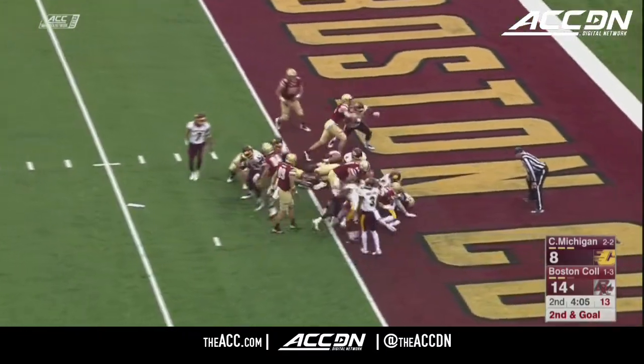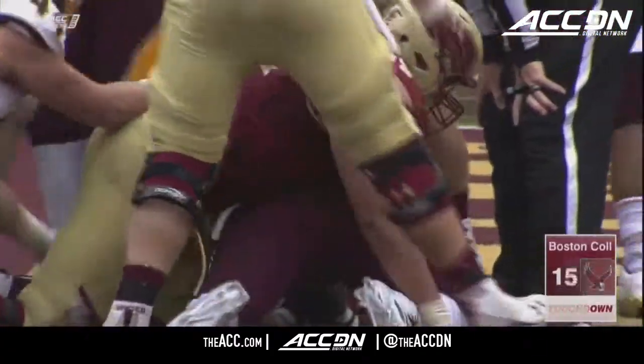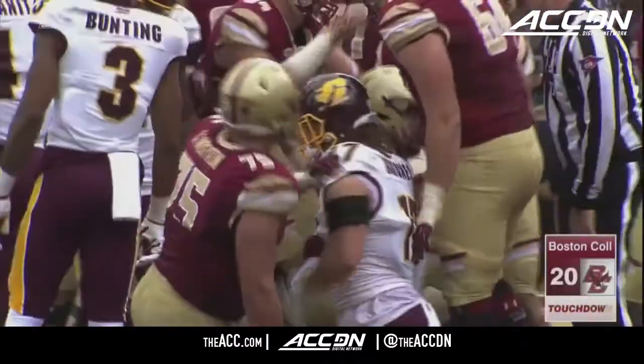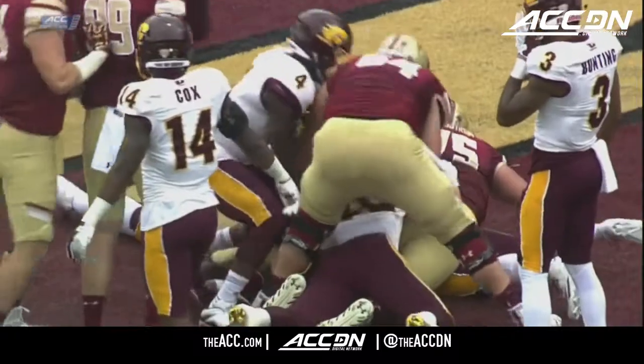Hilleman easily into the end zone for the Boston College touchdown. And today again, the unsportsmanlike conduct penalty gets them inside the red zone, and then Hilleman.